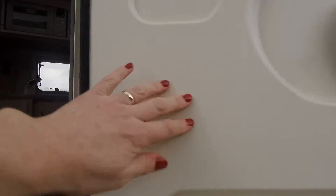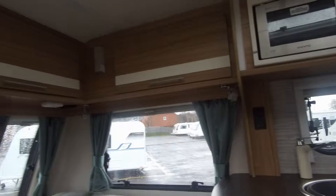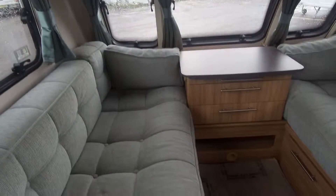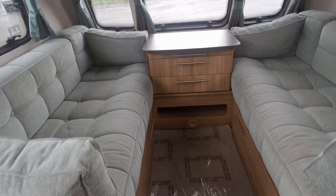There is under-bed storage to both sides of this Luna caravan. It has been maintained well by the previous owners. It has nice wraparound lounge seats.